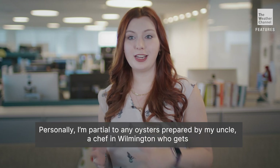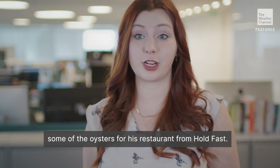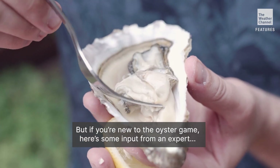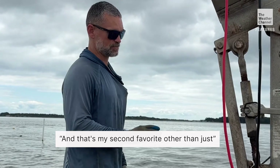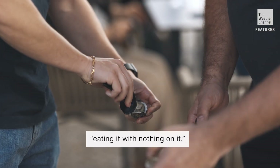Personally, I'm partial to any oysters prepared by my uncle, a chef in Wilmington who gets some of the oysters for his restaurant from Holdfast. But if you're new to the oyster game, here's some input from an expert: if you go to a restaurant that really specializes in oysters, they typically have a hot sauce that they make in-house. And that's my second favorite, other than just eating it with nothing on it.